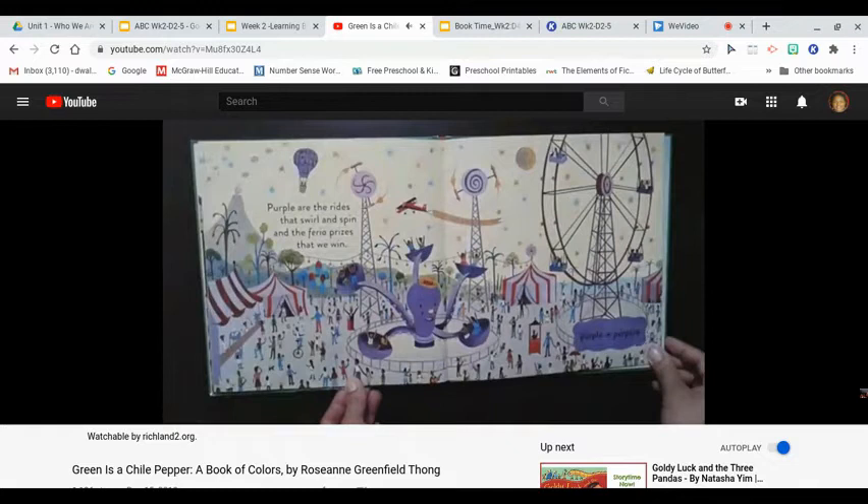Purple are the rides that swirl and spin, and the feria prizes that we win. Purple, púrpura.